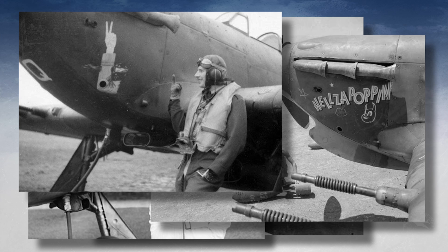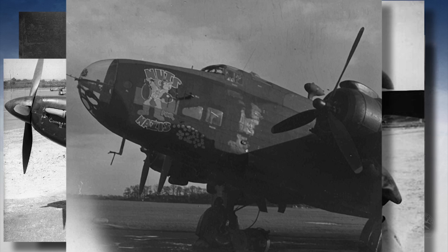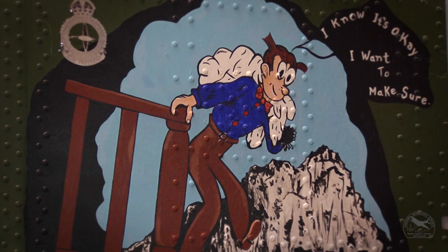It was the one position of the aircraft you could paint an art form without interfering with the markings, identification, or serial number.